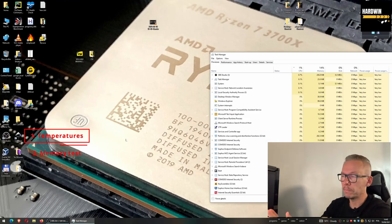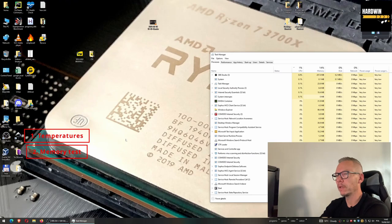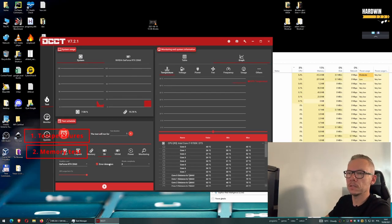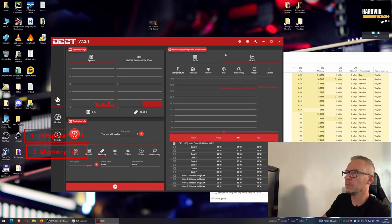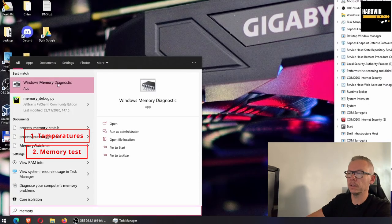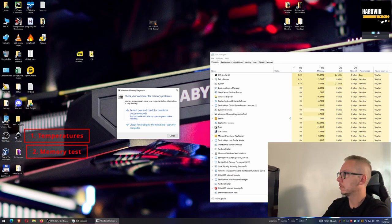That covered the CPU. Step two is memory — my favorite program is MemTest, which runs outside the operating system. You download it, put it on a USB stick, and run it from there. MemTest is what I used every day as an IT technician. You can also use OCCT for memory testing. Additionally, Windows has a built-in Memory Diagnostic tool — just search for it, press restart, and it will check memory. Depending on how much RAM you have, this can take 10 minutes to an hour.